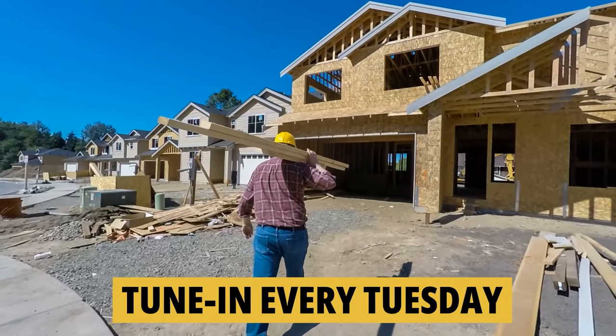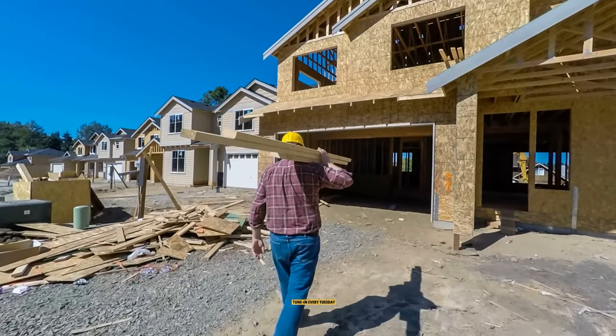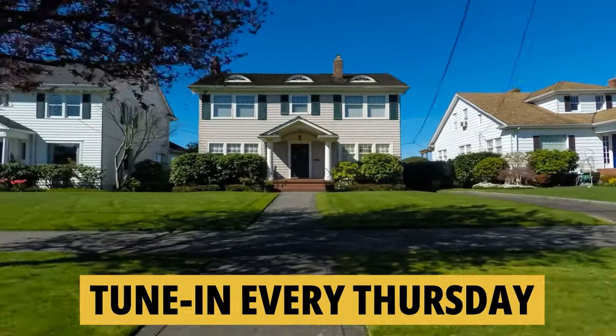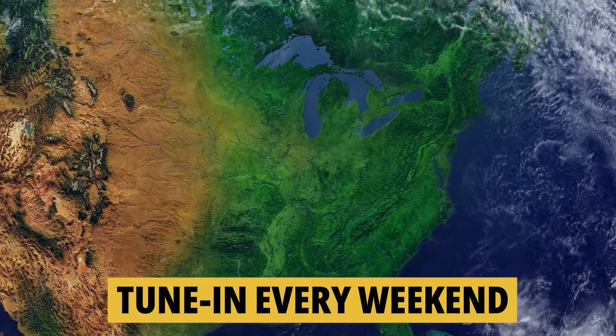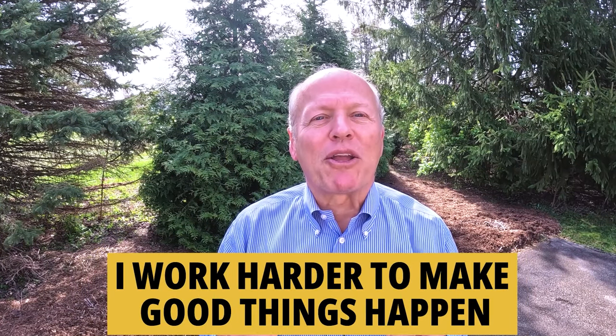Make it a great day now. If you'd like to know everything there is to know about moving to or living in the greater Indianapolis area, be sure to tune in every Tuesday as we do a tour of new construction homes for sale. Then on Thursday, we walk through existing homes for sale. And then on the weekend, we take a look at what it's like to actually live in Indiana. Whether you're buying or selling, I work harder to make good things happen. Make it a great day now. If you found this helpful, you'll love this next video — watch this one right now.